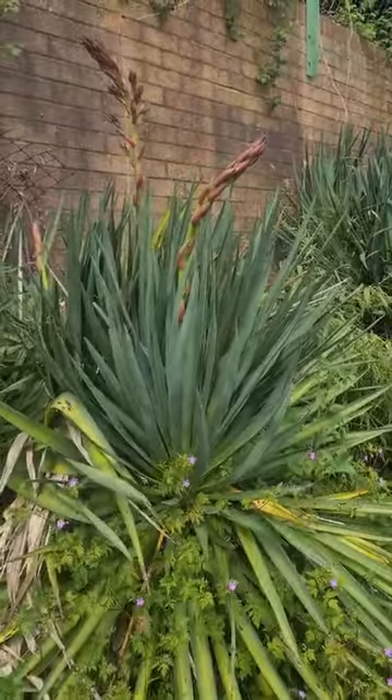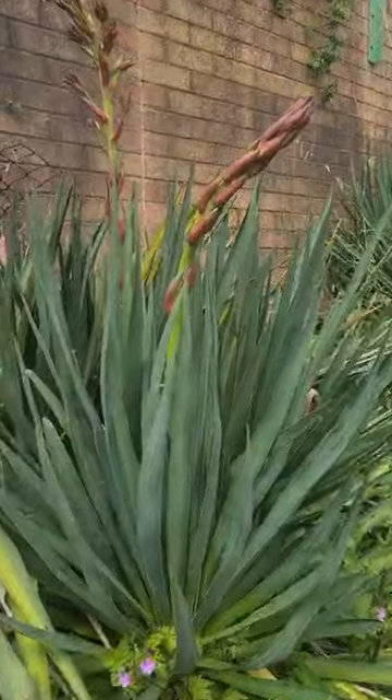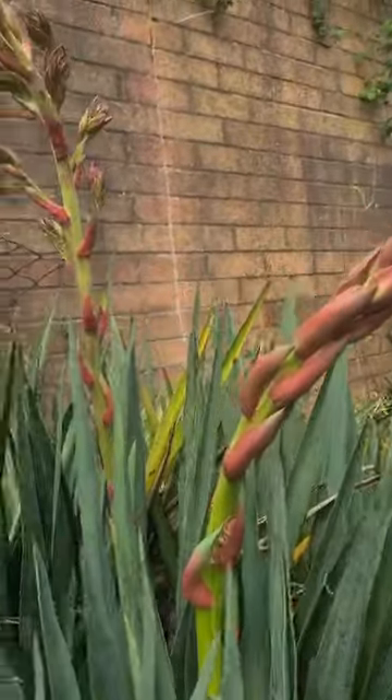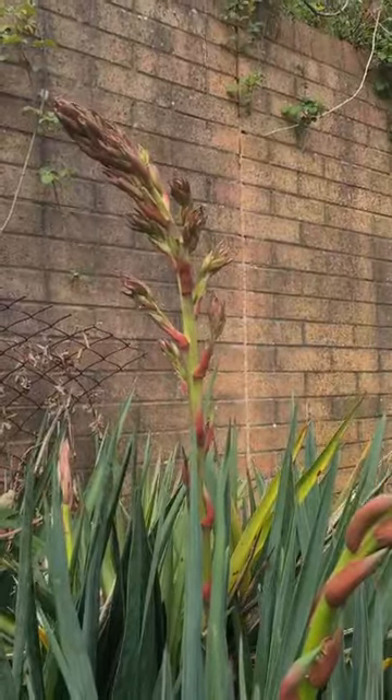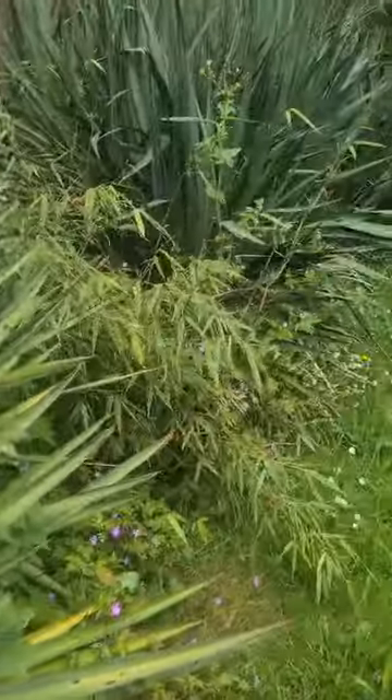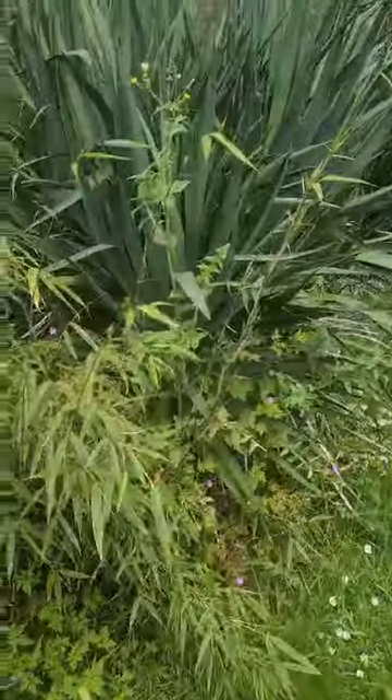Here we are in Steve's garden and look at these wonderful yucca which are about to burst into flower. And everything has gone really, really beautifully green.